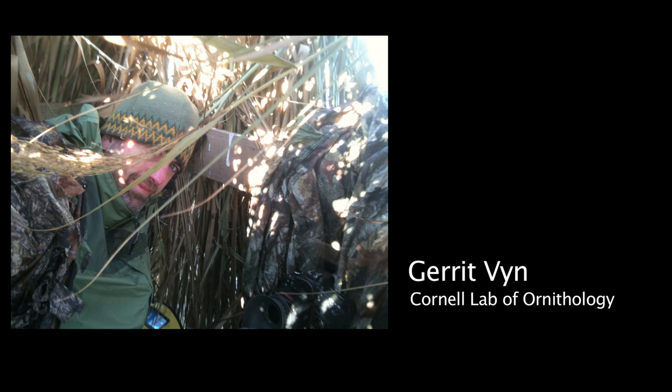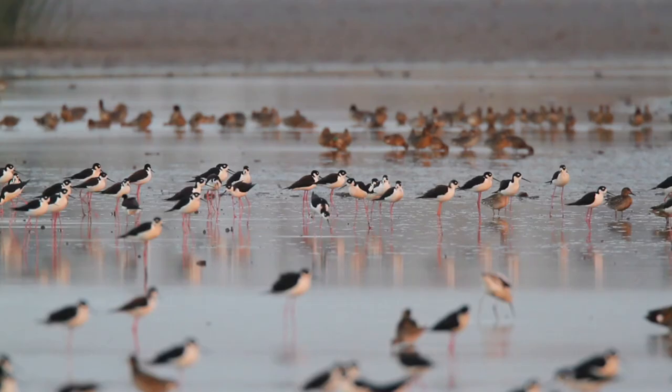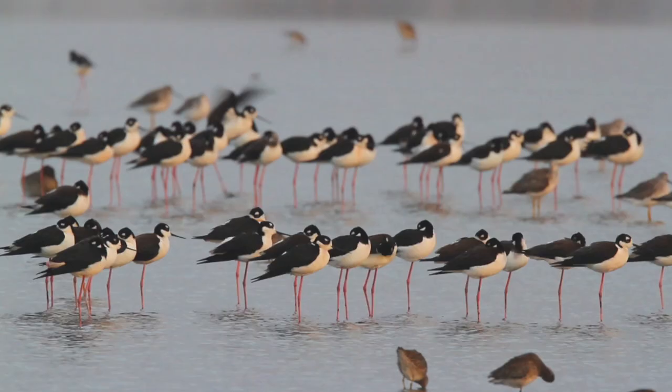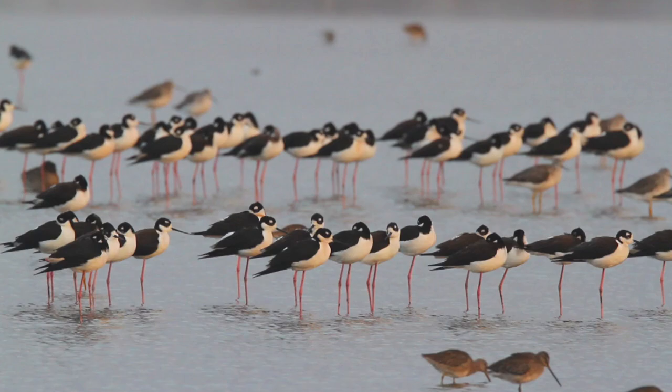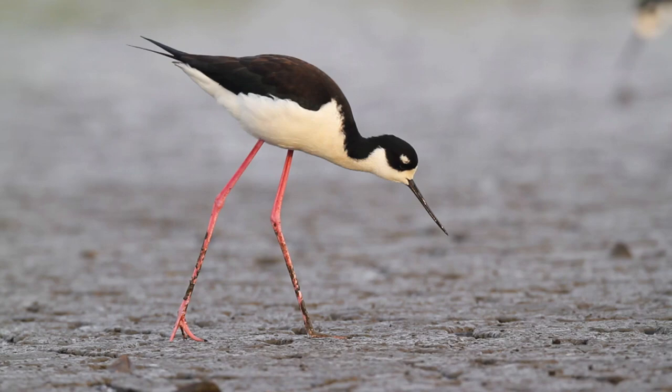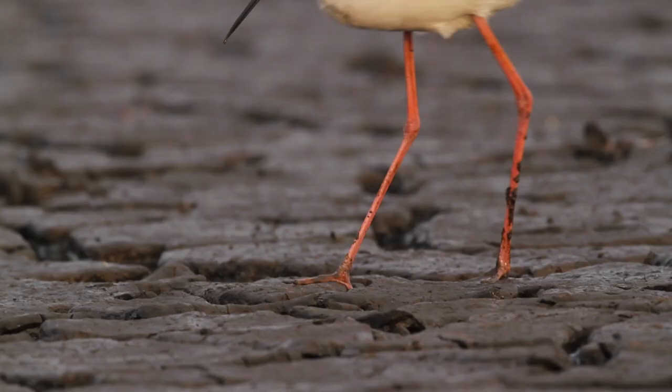I was filming in the coastal marshes of Louisiana and came across a remarkable concentration of these birds in a shallow tidal wetland — more than 600 individuals, the most I had ever seen in one location. Being in close proximity to all of these birds provided a great opportunity to watch them forage and put their unique physical attributes to work.